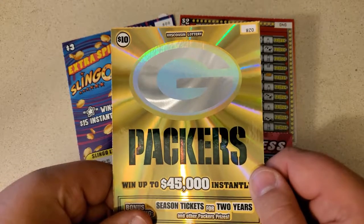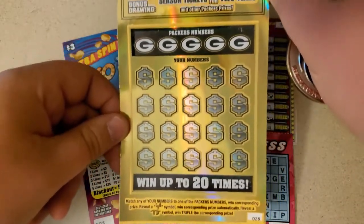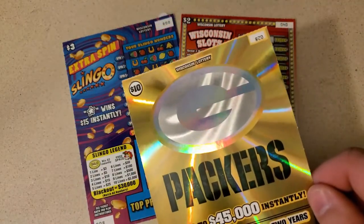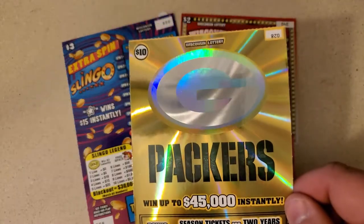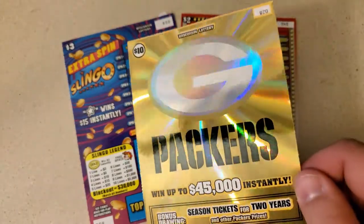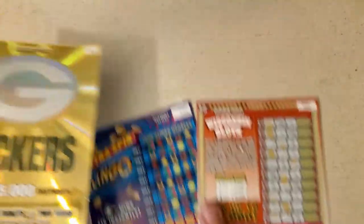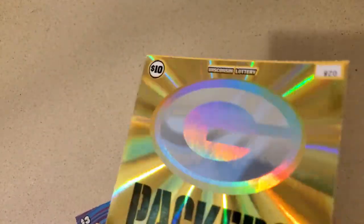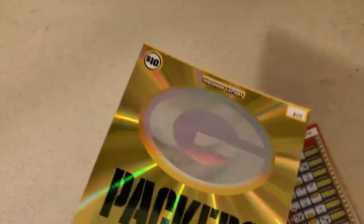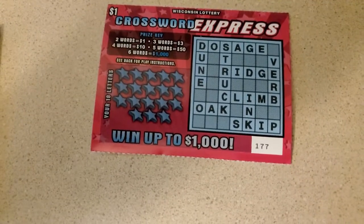That's a Packers ticket. $10. And it's so pretty. I almost don't want to scratch it. Like, do I buy one and just save it without scratching it? It's so pretty. But that's going to be the last ticket we scratch this time. I'm going to go back and get more. It's shiny and gold and perfect. As are the Packers. Yes, I live in Minnesota, but go Pack go.